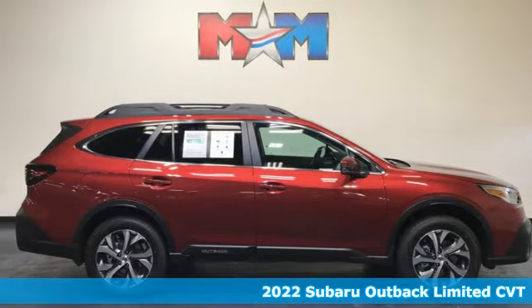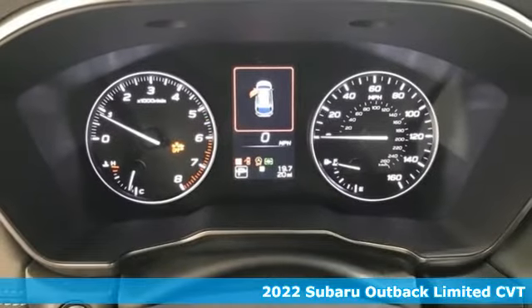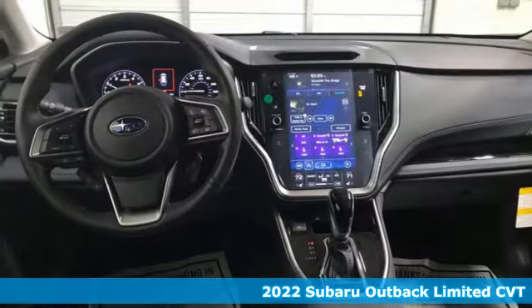It's a new 2022 Subaru Outback, the perfect blend of adventure-ready engineering and performance with modern styling and comfort.